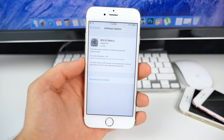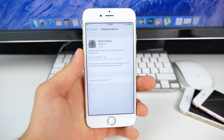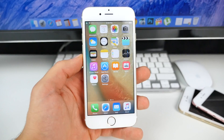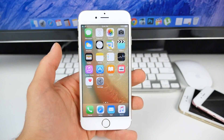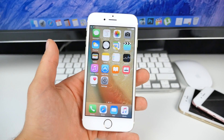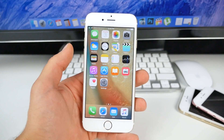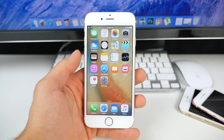iOS 9.2 beta 2 just dropped and it's a massive update — 1.4 gigabytes for my iPhone 6S. Surprisingly, for the size, there really wasn't much to back it up feature-wise. There is an official changelog and most of it is bug fixes: issues with pairing and unpairing the Apple Watch, syncing music to the Apple Watch, an issue impacting audio quality when playing audio over USB and some car stereos, and a bug with iCloud Keychain.